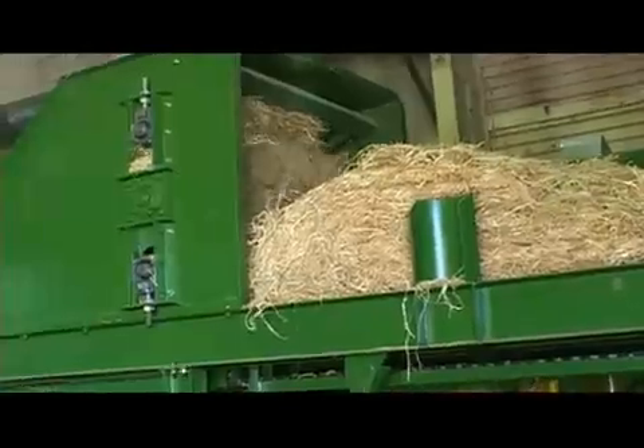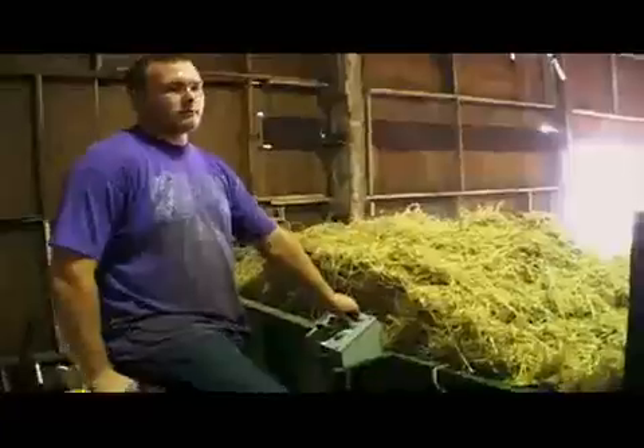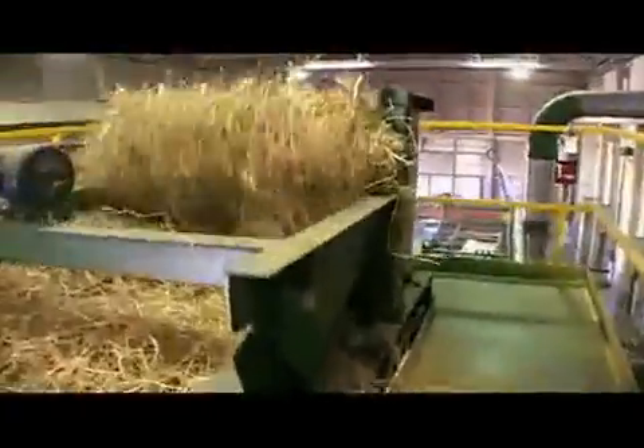The straw bales are delivered to the manufacturing site. We unclip the bales, put them through the machine, across a series of straw walkers, and move it along up to the very top of what we call our extruder chute.